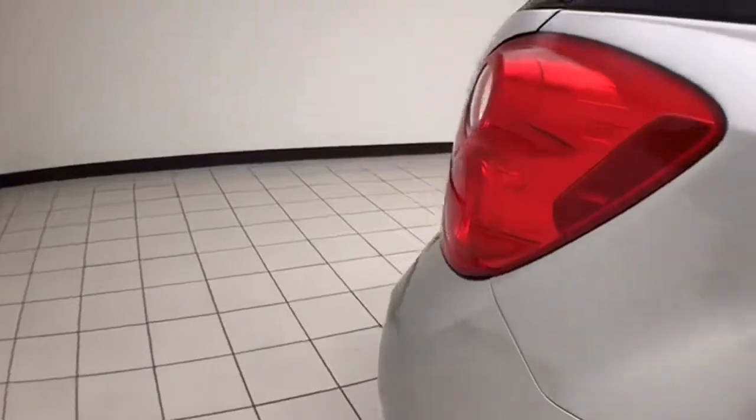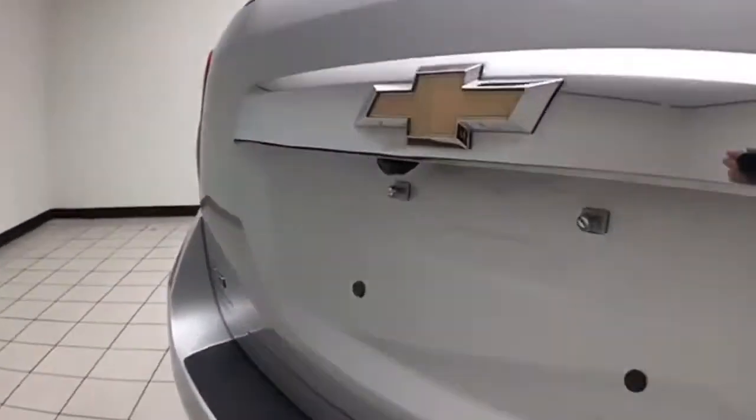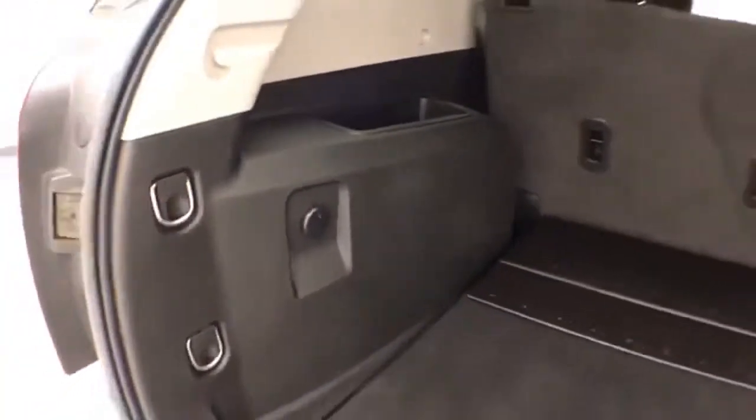The split seat back folds down to accommodate longer cargo items. Backup camera for additional safety. There's lots of cargo space in the rear, with additional storage cubbies on both sides, as well as a power outlet.